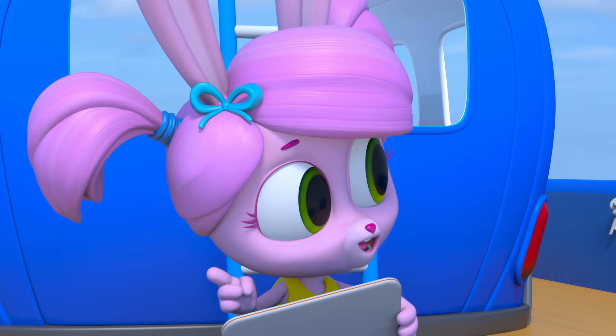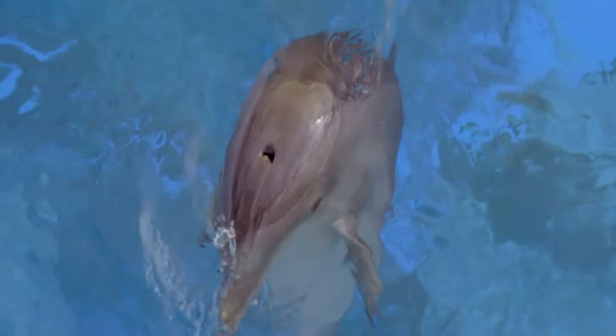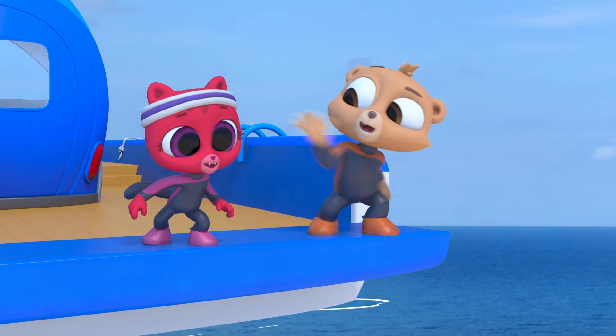I'm going to program our polo pod to have echolocation too — it could come in handy. I think they're ready for us to swim with them. All right, come on, let's go!